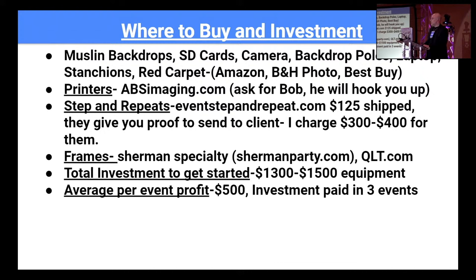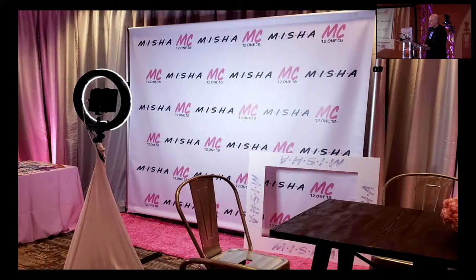For frames I use Sherman Specialty and qlt.com — cardboard frames as low as 15 to 20 cents each, so $100 gets you a boatload that'll last a while. Total rough investment to get started on traditional photo favors is $1,300 to $1,500. My average profit per event is roughly $500, so three events later your photo novelty is fully paid off.